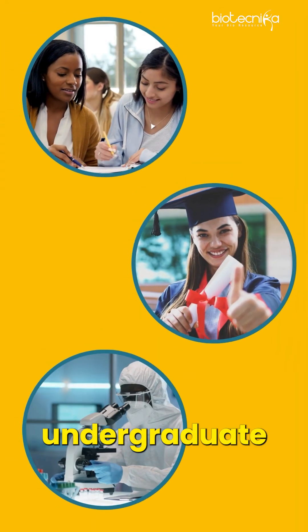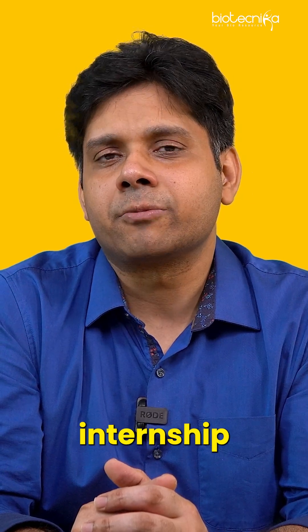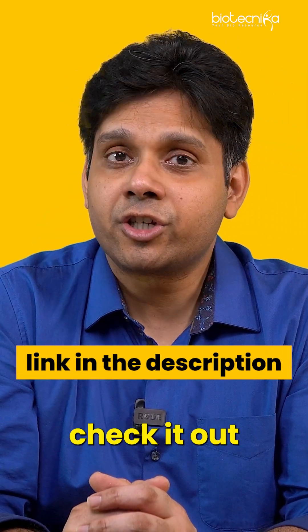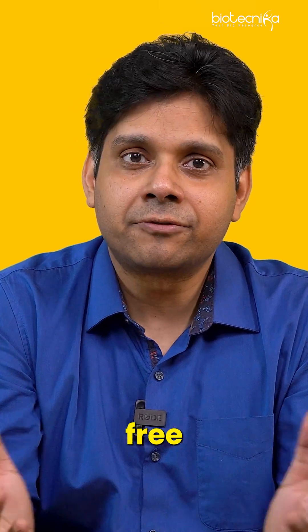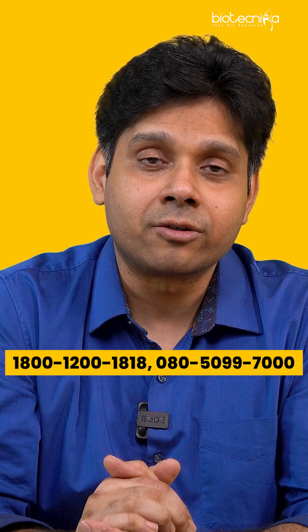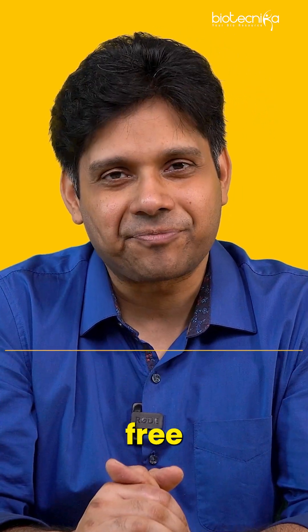If you are an undergraduate, graduate, or postgraduate in Biosciences, this particular data analysis internship is right for you. All the details are given in the description — please check it out. If you have any questions, feel free to reach out to us at info@biotechnica.org or 1-800-1200-1818. You can dial it toll-free. All the best.